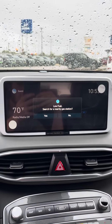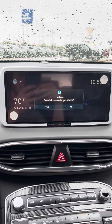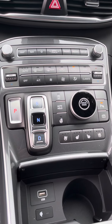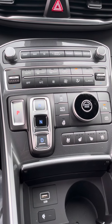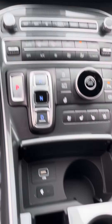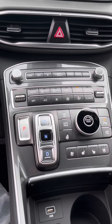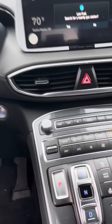You have a nice big touchscreen radio that does Apple CarPlay, Android Auto, and Sirius XM. Down here we do have a lot of buttons, but they are sure nice. You have heated seats, cooled seats, parking sensors, heated steering wheel, wireless charging, as well as two cup holders.